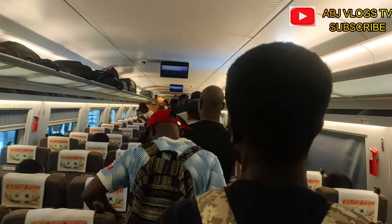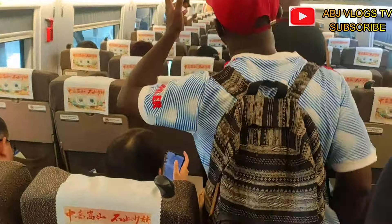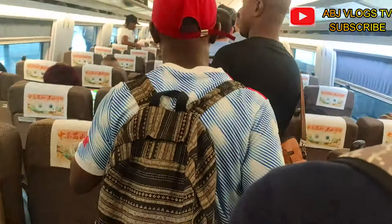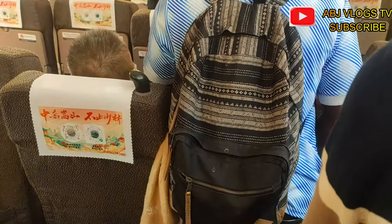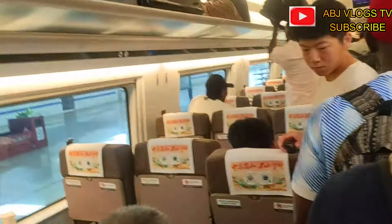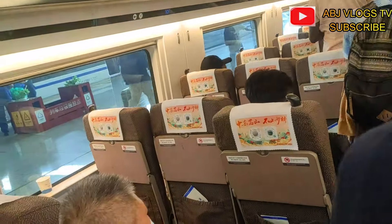We entered the train and looked for our seats. This is quite different from European trains — this is second class, but it actually looks like business class compared to Europe, because it's a one-seater setup. In Europe, the normal class has you sitting facing each other. We found our seats.